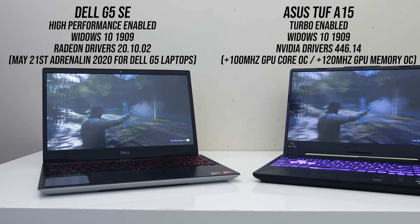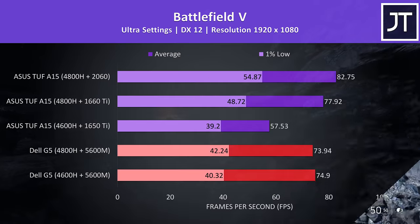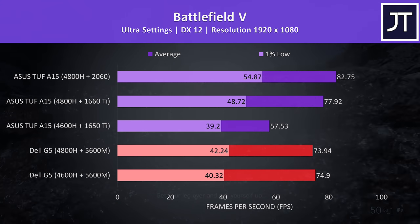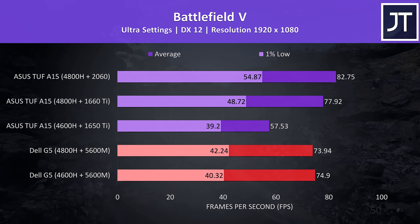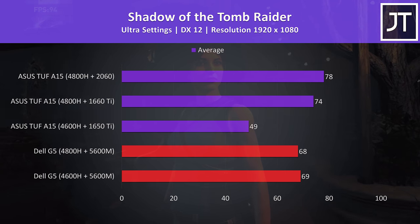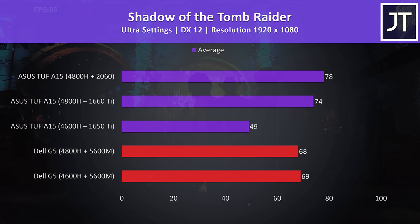Let's compare some games. All laptops were tested in their best performance modes — high performance on the G5 and turbo mode on the A15, which does overclock the GPU a bit. In Battlefield 5, I've got the three A15s towards the top in purple and the two G5s in red at the bottom. Interestingly the G5s were performing very closely together despite the 4800H model being around $300 more expensive. The 1660 Ti TUF was doing better than both G5s. In Shadow of the Tomb Raider, the cheaper 4600H G5 was ahead of the more expensive one, though the 1660 Ti in the TUF A15 was ahead of either G5, while the 2060 offered a further boost.